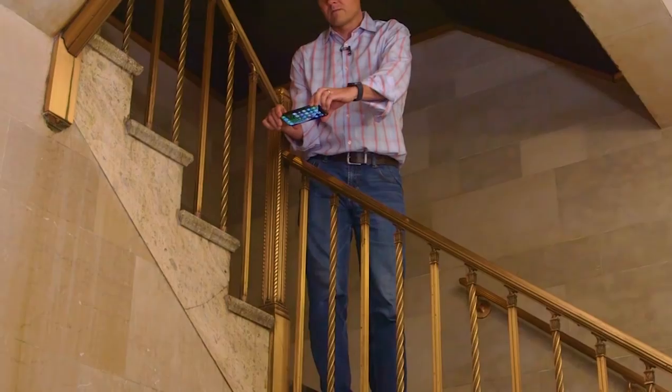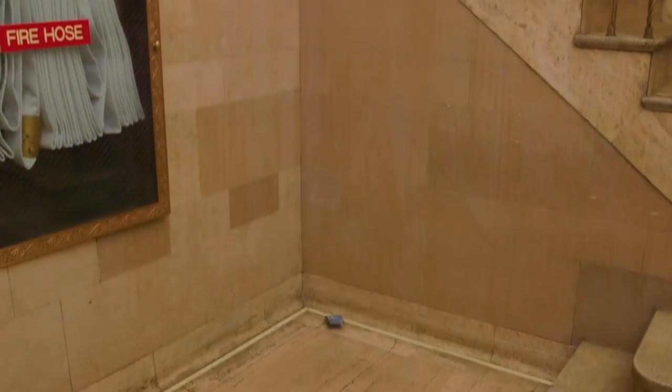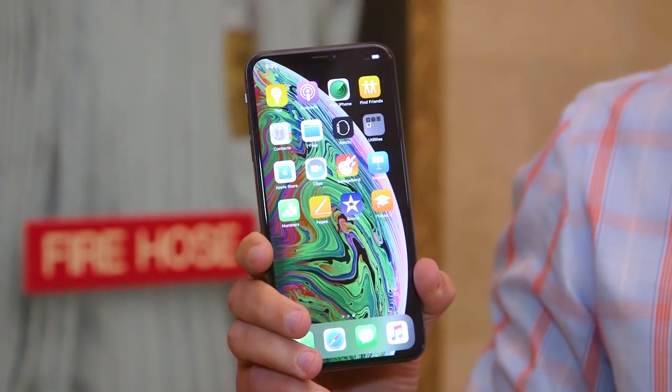How about the even bigger Max? Surveying for damage. Nothing. So apparently nothing can kill the iPhone XS Max, but how about a drop from over a story on its face — or at least we're going to try.